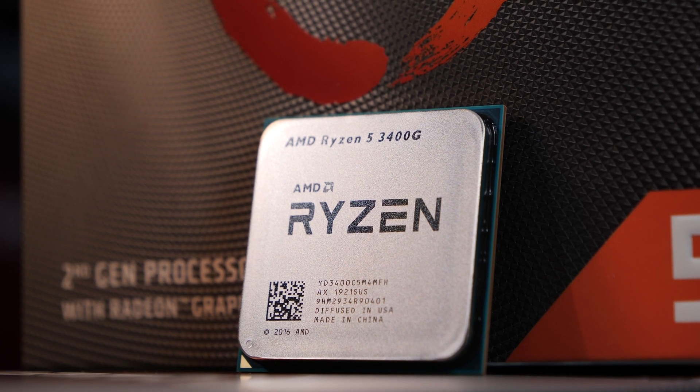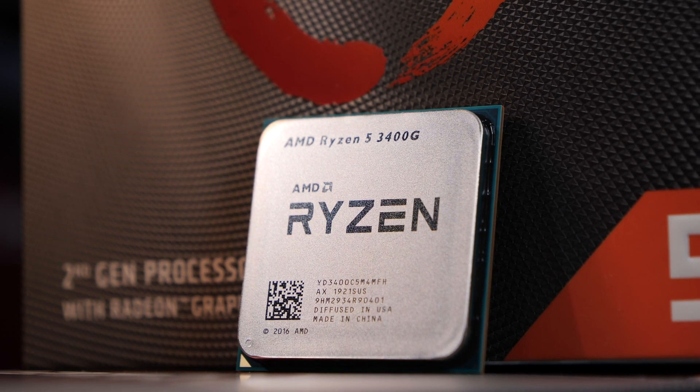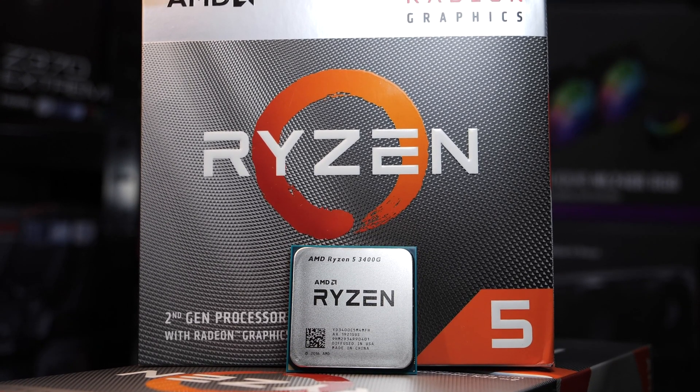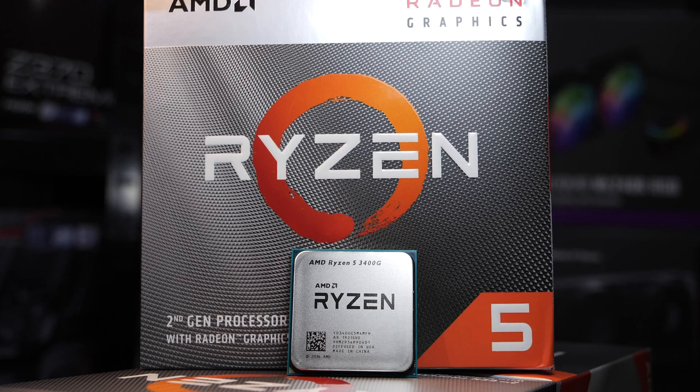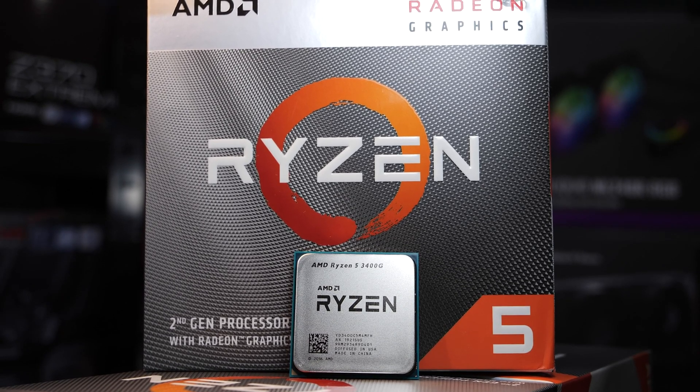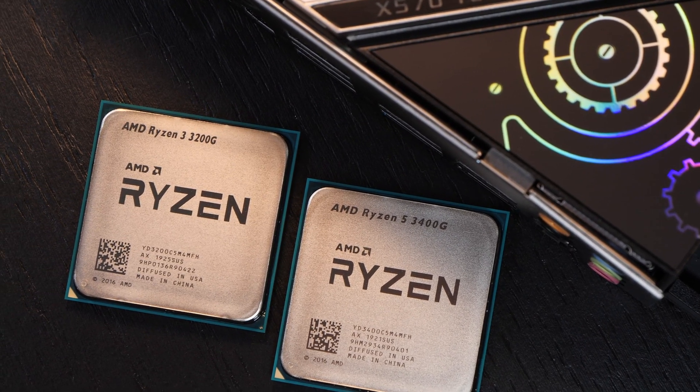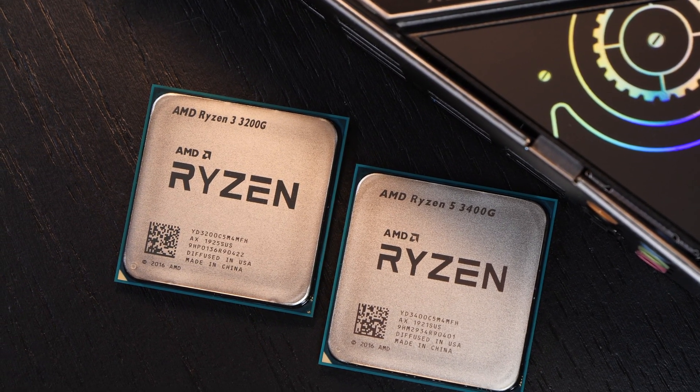It is equipped with the so-called Radeon RX Vega 11 graphics, and at the time of this video costs about $140 to $150 USD. While I don't know what you guys are mainly interested in, I for one am really curious about how big of a performance difference there actually is between today's Ryzen 5 3400G and the cheaper Ryzen 3 3200G.